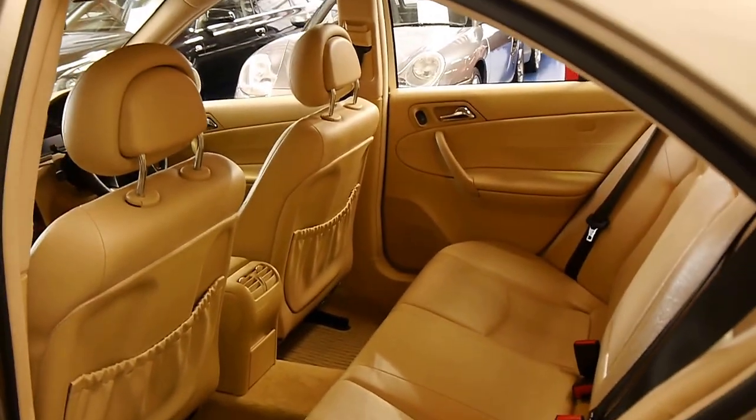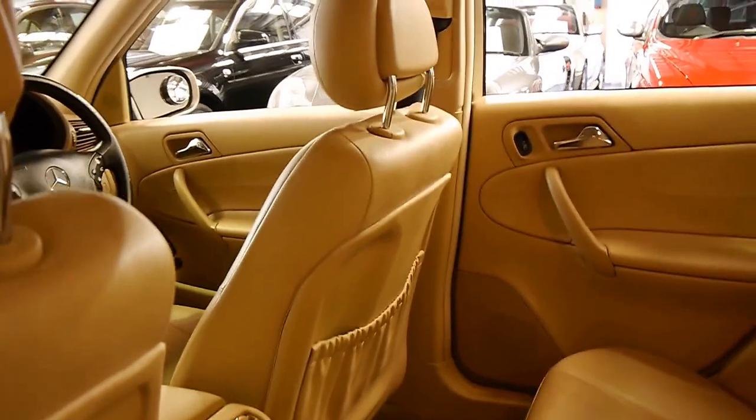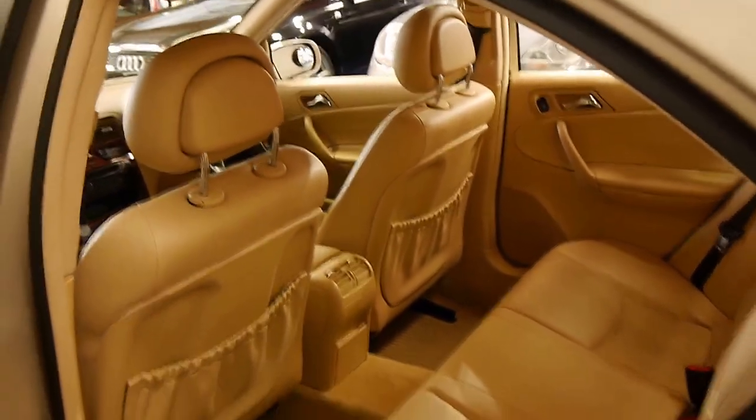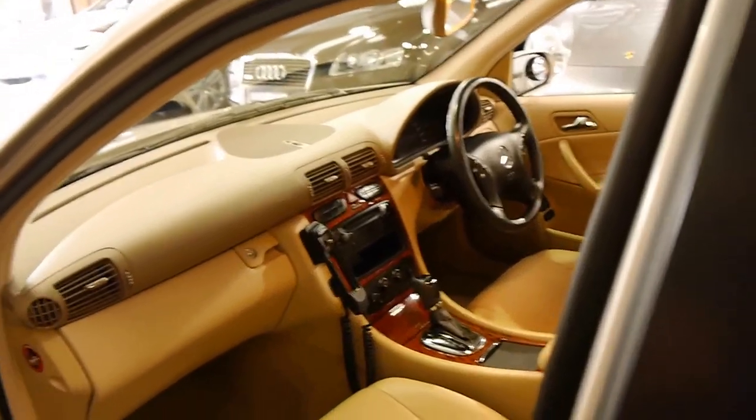The C-Class Mercedes is easily our best-selling car at the Old Timer Centre. They're reliable, safe, and economical, and the resale is pretty good once they get to this point.